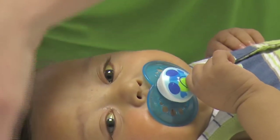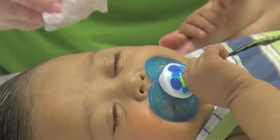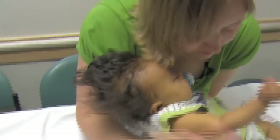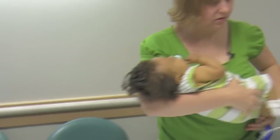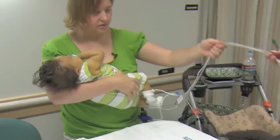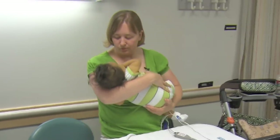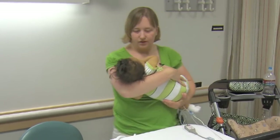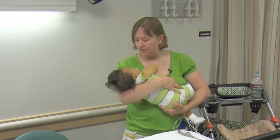Caleb is still waiting for a liver transplant and his condition has worsened. His family says the waiting can be excruciating, not knowing when or if a liver will become available in time. On a happier note, Caleb recently rolled over and sat up on his own for the first time. He giggles frequently and is a happy baby. Caleb's family urges everyone to educate themselves on organ donation — more than 100,000 people in the U.S. are waiting for a life-saving organ transplant.